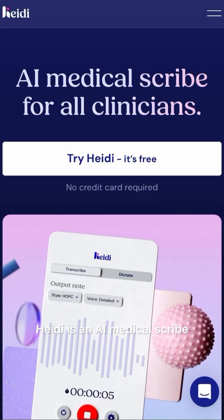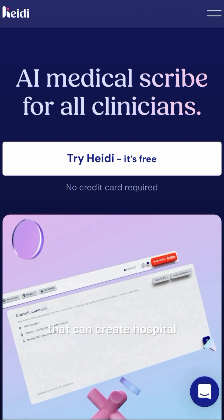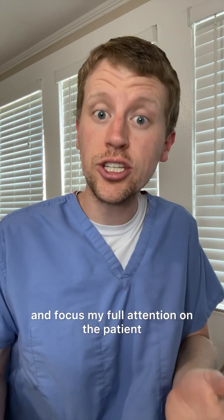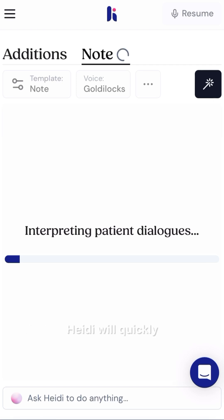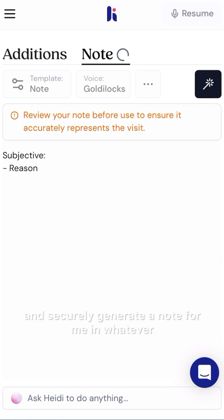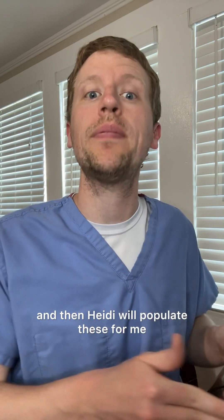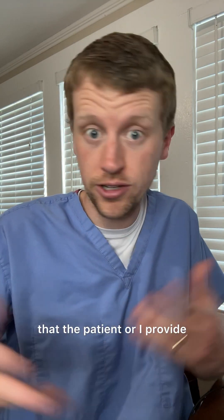Another way I use AI is with Heidi. Heidi is an AI medical scribe that can create hospital or clinic notes for me. I can simply set Heidi to record our interaction and focus my full attention on the patient, and at the end of the encounter, Heidi will quickly and securely generate a note for me in whatever format I choose. I can use Heidi to create templates and special note types, and then Heidi will populate these based on the information that the patient or I provide.